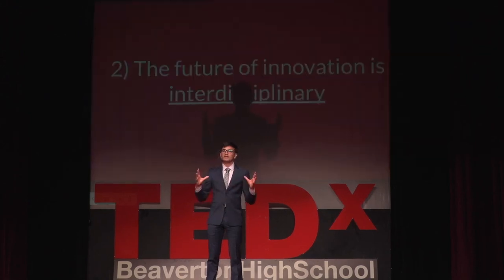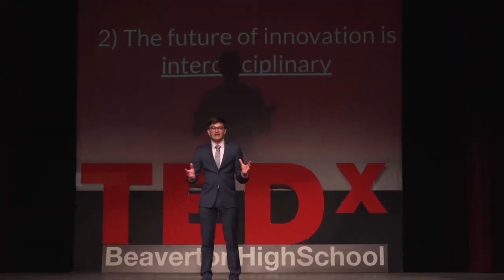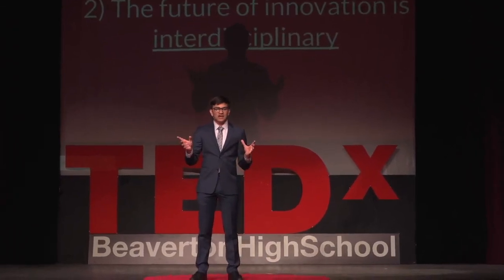The second takeaway is that the future of innovation is interdisciplinary. As you can see from the LifeMech team, we had folks from a variety of different backgrounds — from traditional engineering to medicine to law to design. And as our problems become more complex and multifaceted in an interconnected world, having folks from different backgrounds come together to address these problems is going to be even more vital in the future.